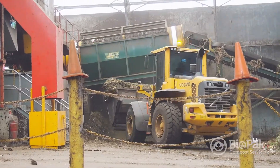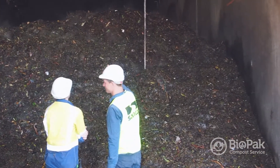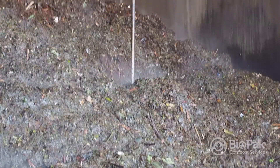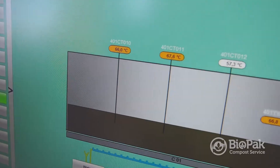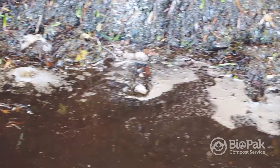The food waste then goes into tunnels. The tunnel system is a forced aeration system where we control the moisture content, oxygen content, and importantly the temperature. It stays in the tunnel as a batch for 14 days. During that batch process we hygienise the material — keeping it above 55 degrees, which essentially cooks off all the food materials, ensuring the product is safe, with any weed seeds and pathogens eliminated. In that 14 days, the compostable packaging is also broken down by the biology of the composting process.